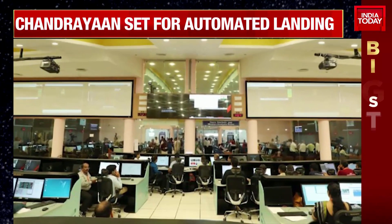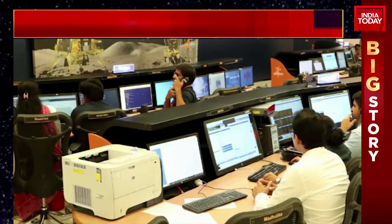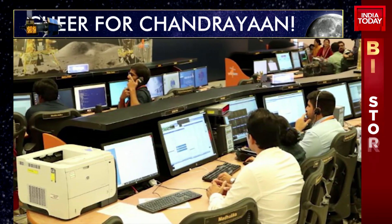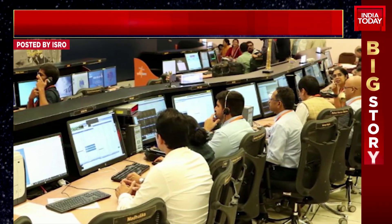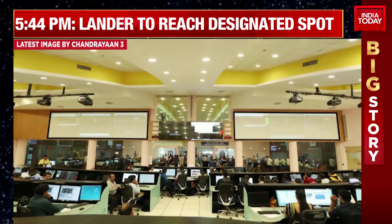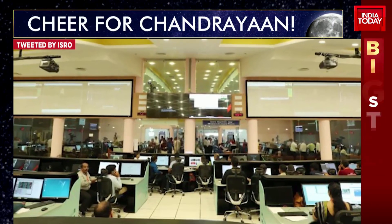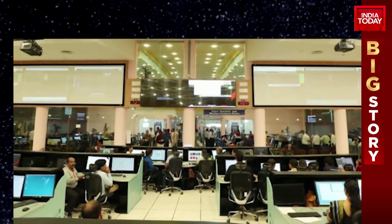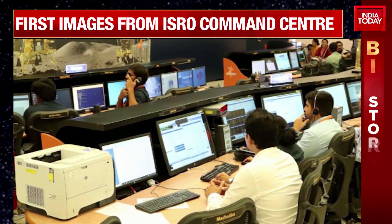What does that mean? Essentially, to break it down in layman terms, the command has already been sent across from the centre, from Team Chandrayaan, to lander Vikram. And they will be locked and loaded in about one hour from now, once they check if all conditions are 100% favourable for a smooth, soft landing.